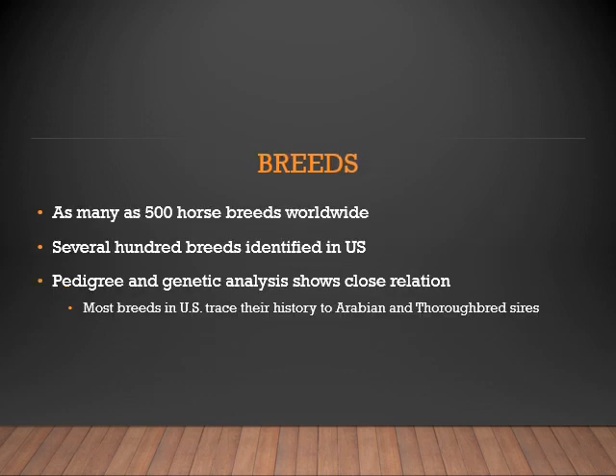There are as many as 500 horse breeds worldwide. Several hundred of those breeds are identified here in the U.S. Most of our breeds in the U.S. can trace their history back to the Arabian and Thoroughbred sires. This is done through pedigree tracing as well as genetic analysis.